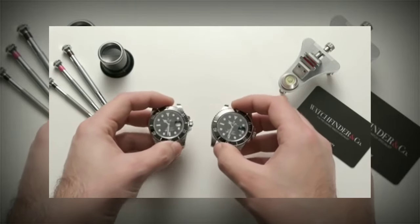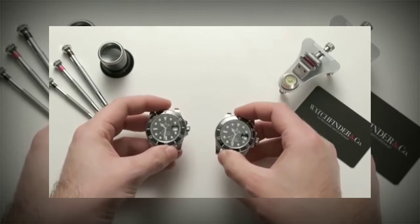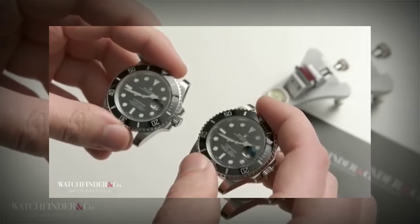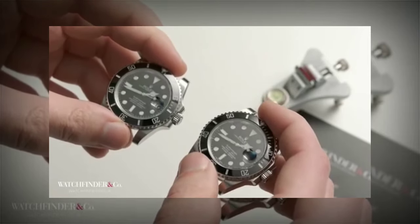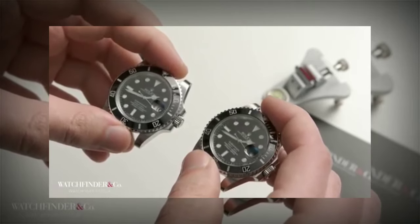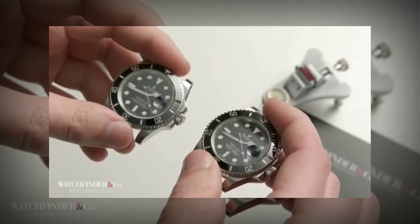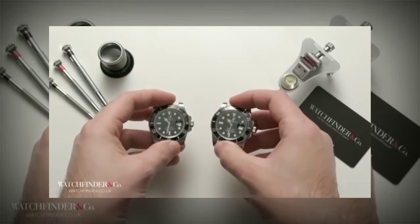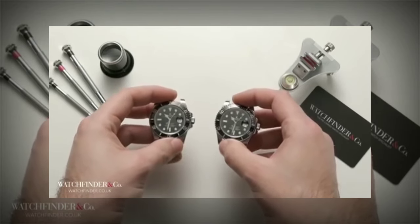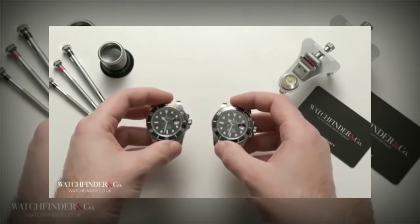We've all been there on holiday to somewhere like Egypt and seen in some of the shops they have fake Rolexes for sale. They're usually pretty rubbish — you can tell from an arm's length they're not real, the dates are stuck on, pieces are falling off, and you usually cut a finger on some of the sharper edges. But fake watches are now getting better and better, and we're here to show you why you need to be extremely savvy if you're looking to buy a pre-owned watch.